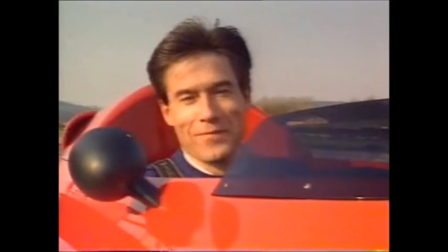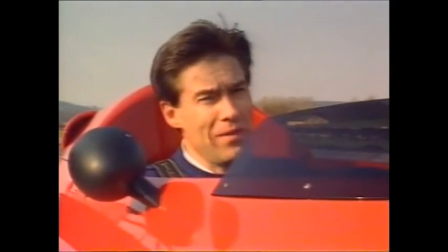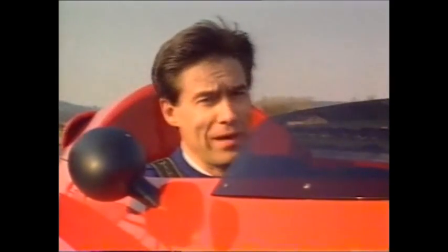Brilliant. Jeremy gave it 10 out of 10 for posing. I've got to give it 10 out of 10 for driver satisfaction. You have to admit, he only gets 2 out of 10 for practicality.